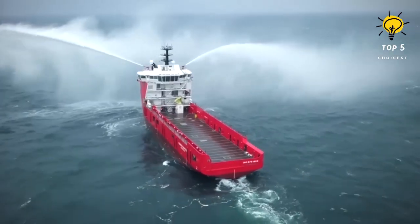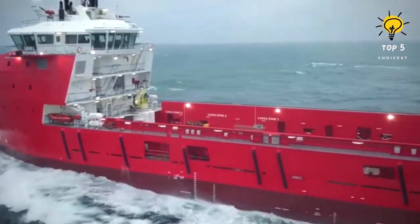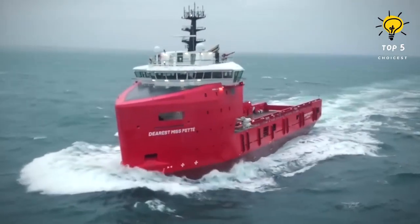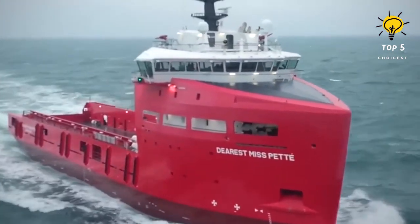With a gross tonnage of 3,040, it can accommodate up to 26 individuals on board. It boasts two engines with a combined horsepower of 5,900 and can achieve a top speed of 13.5 knots. Its impressive bollard pull capacity surpasses 100 tons.